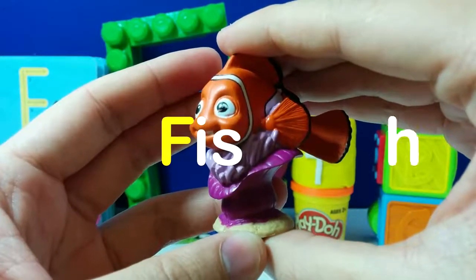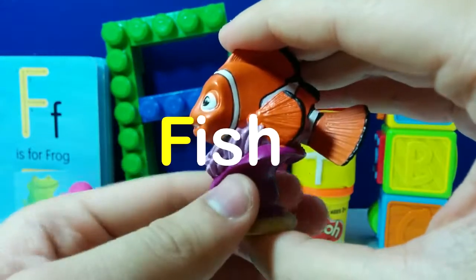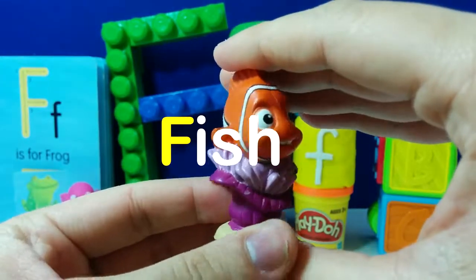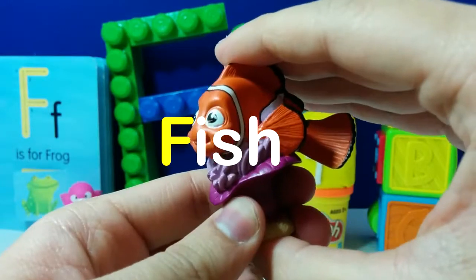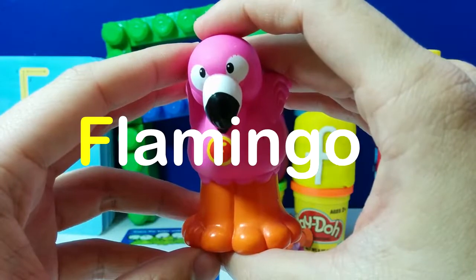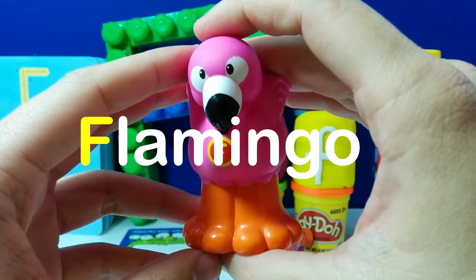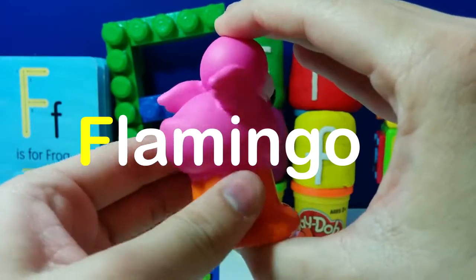This is a fish. F is for fish. Can you guys guess the name of this fish? It's Nemo. This is a flamingo. F is for flamingo. This is a pink flamingo.